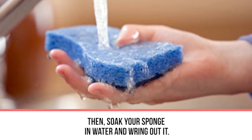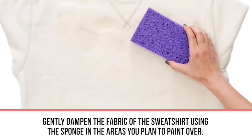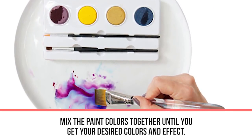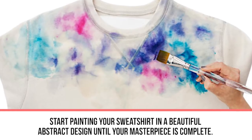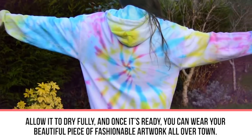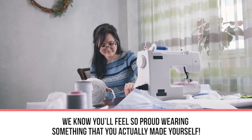Soak your sponge in water, wring it out, and gently dampen the fabric in the areas you plan to paint over. Then use the paintbrush to dampen the watercolor paints and mix colors together until you get your desired effect. Start painting your sweatshirt in a beautiful abstract design until your masterpiece is complete. Allow it to dry fully, and once it's ready you can wear your beautiful piece of fashionable artwork all over town — you'll feel so proud wearing something you actually made yourself.